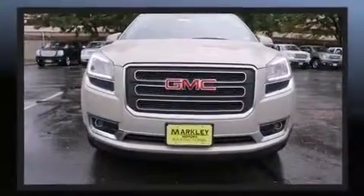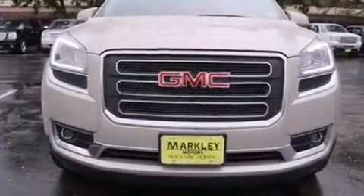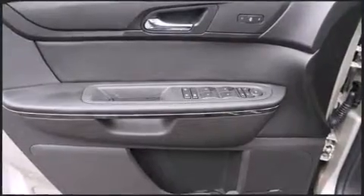It includes power seats, a blind spot monitoring system, automatic dimming door mirrors, and remote keyless entry.